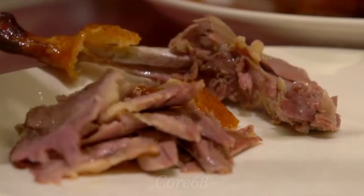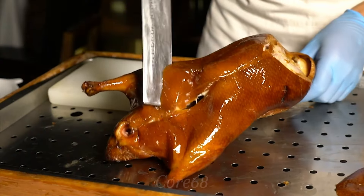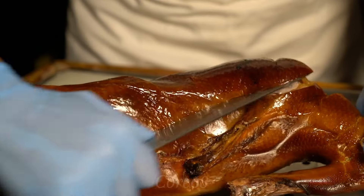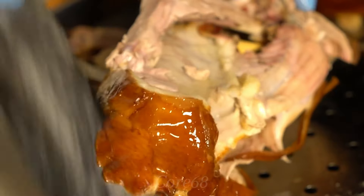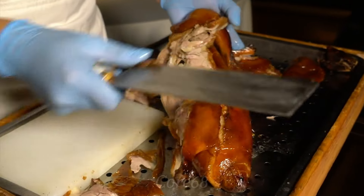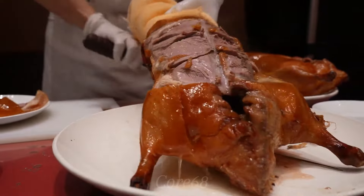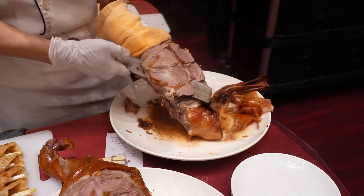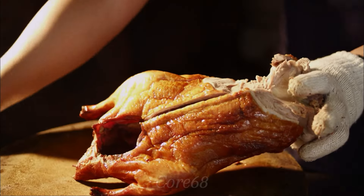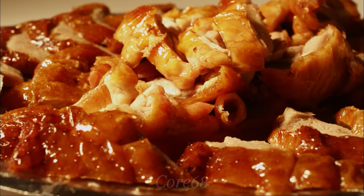Perhaps few people know that the famous cherry duck dish has nothing to do with cherries. This is a speciality in the Yilan region of Taiwan that any tourist coming here should enjoy. The duck meat is grilled until golden brown, soft and succulent inside, mixed with a delicate sweetness that spreads on the tip of the tongue. The variety in serving methods enriches the flavor of the dish.